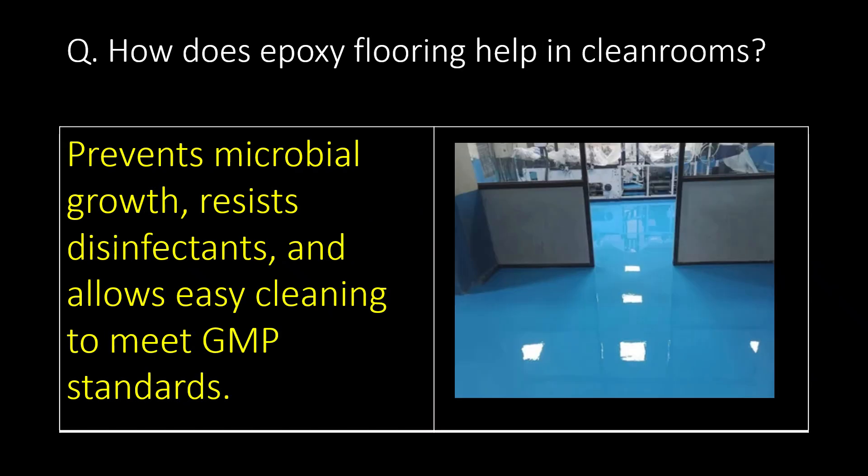How does epoxy flooring help in clean rooms? Epoxy flooring prevents microbial growth, resists disinfectants, and allows easy cleaning to meet GMP standards.